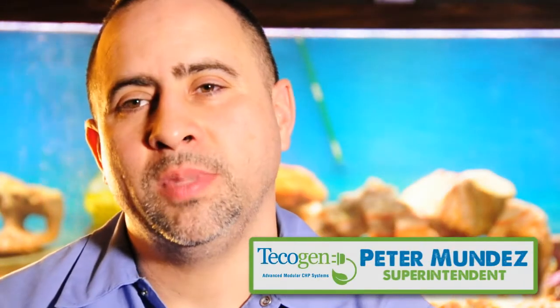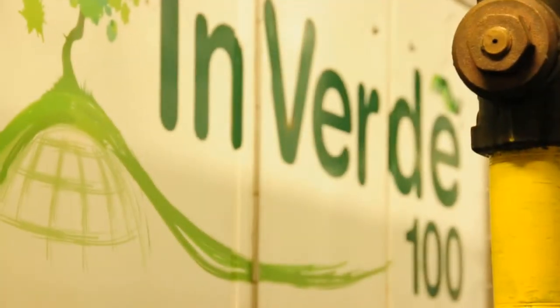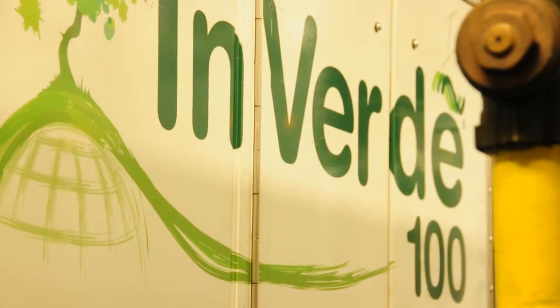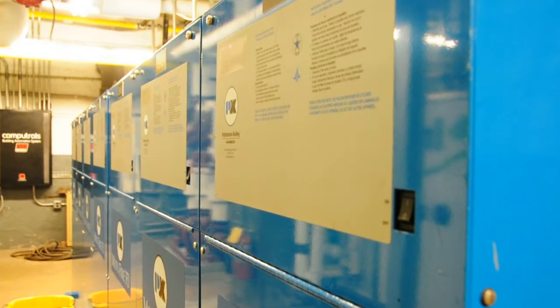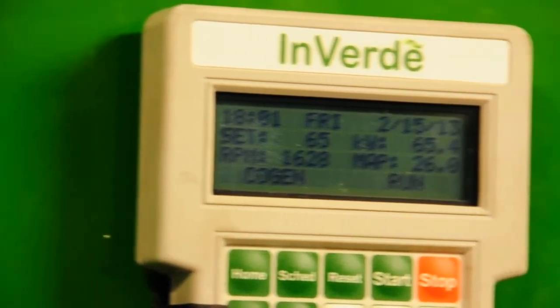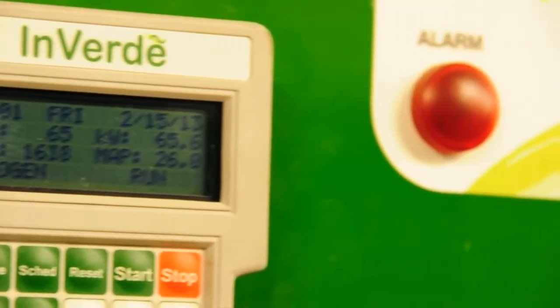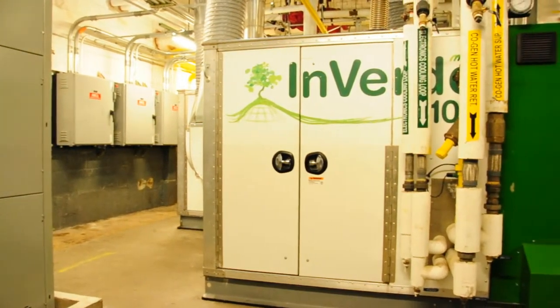My name is Peter Munoz. I'm the resident superintendent of the Americana in Bayside, Queens. The T-cogen units, the cogens, are run on natural gas. Our boilers also run on natural gas. The way our system works is we monitor the amount of electricity that we need, and the T-cogens will provide more or less 80% of what we need.